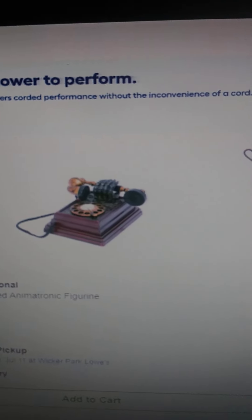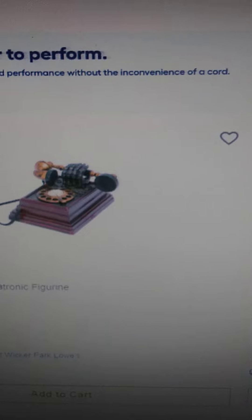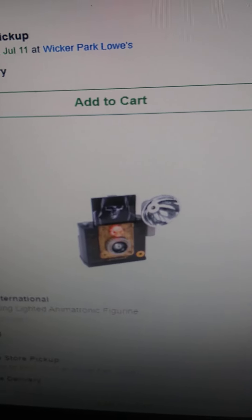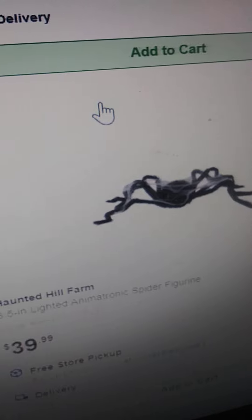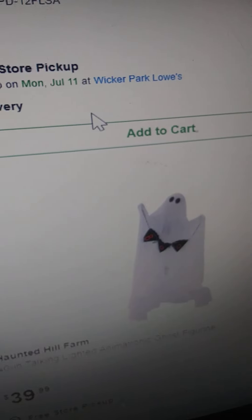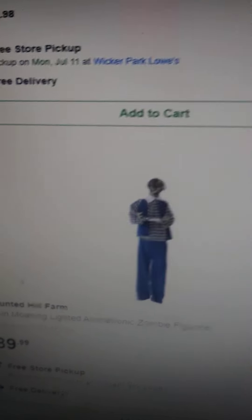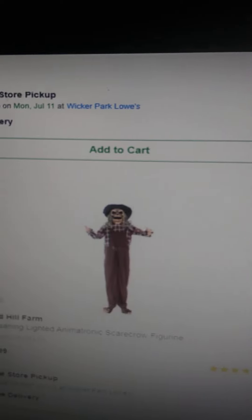Psycho doctor. Oh, it's one of those telephones. I really hope they have that again because I really want that. Spider. Ghost. Spider. River. Pumpkin witch. Or a farmer. Ghost. Ghost. These are some of the decorations that they have.